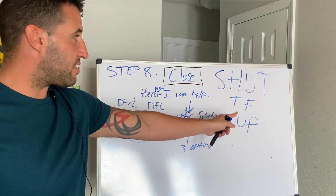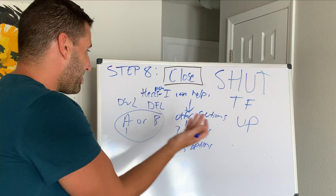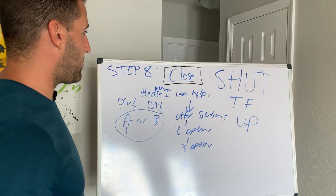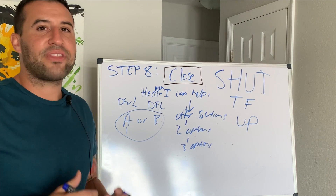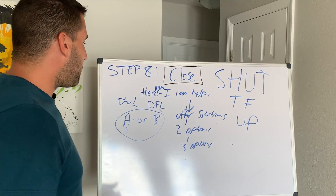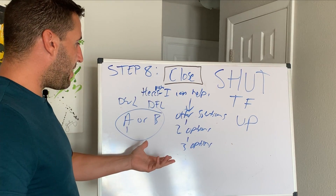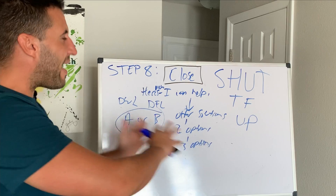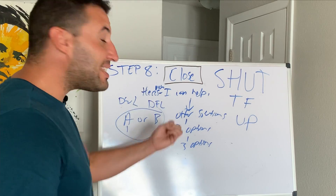Shut TF up. You give them the options and then you shut the heck up. Let them process — people have to actually go and process this. Once you get to step eight and pitch them, just let their brain work. It's okay if they have questions — that's them pondering the information. Don't screw up all the hard work you put into qualifying this individual. This is the easy part.